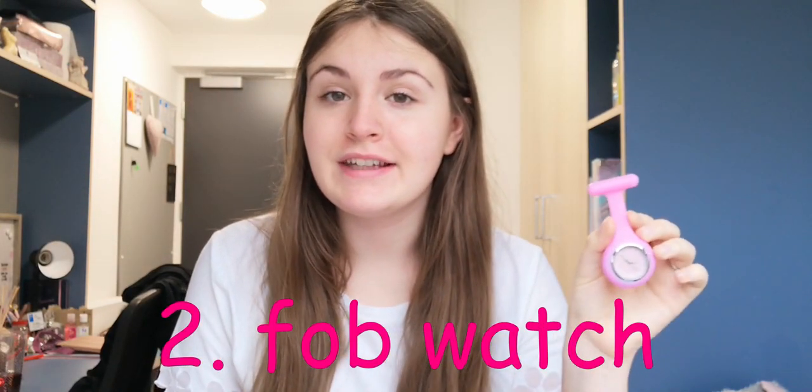Another thing you're definitely going to need is a fob watch. I have quite a few of these. Some people told me not to get the linked ones because they're not as easy to clean. I got a lot of silicone ones, but I also have some linked ones and they're absolutely fine for my trust. Silicone is quite good to go with if you're not sure, and you can get them in different colours.